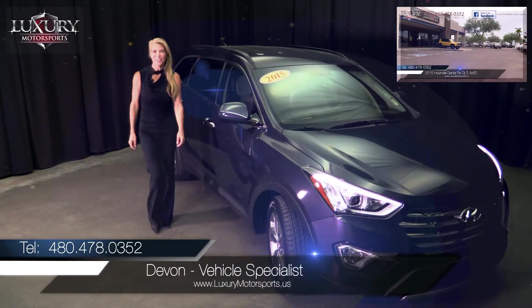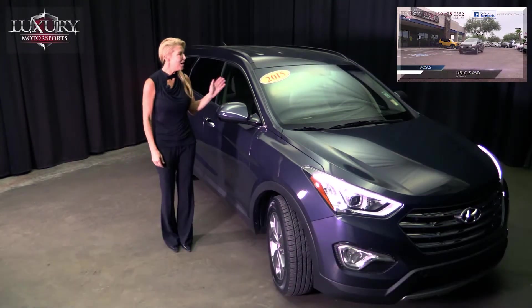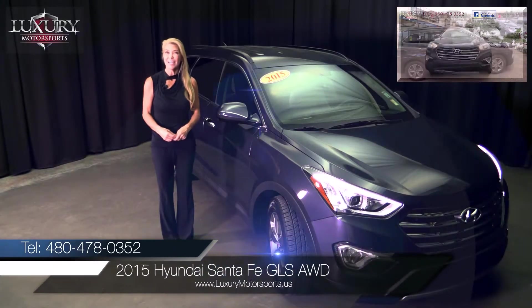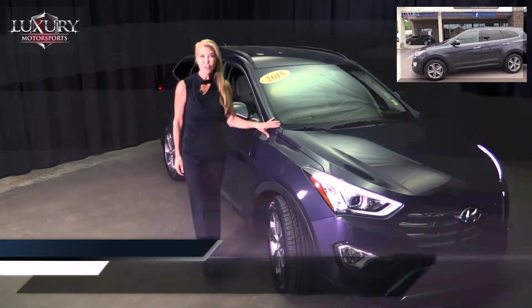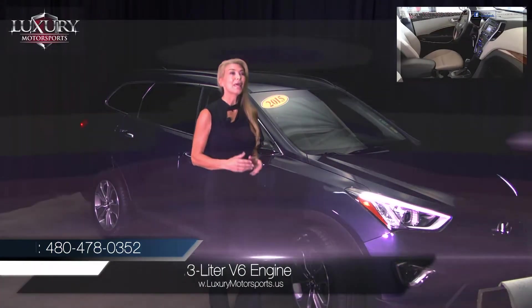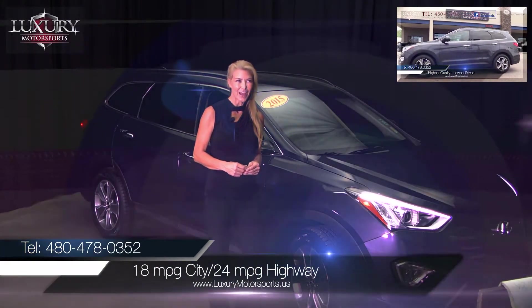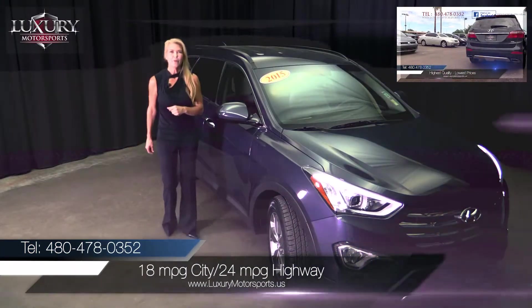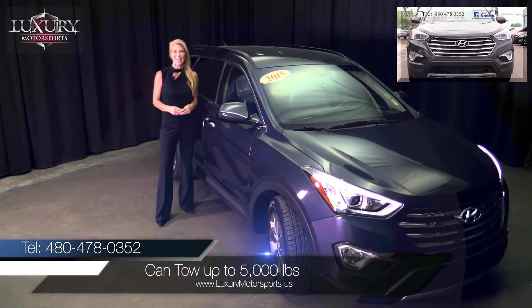Hi, I'm Devon and welcome back to Luxury Motorsports Live. It is my pleasure to tell you a little bit more today about our 2015 Hyundai Santa Fe GLS all-wheel drive. Under the hood is a 3.3 litre V6 engine, which is pretty fuel efficient, getting 18 miles per gallon in the city and 24 miles per gallon on the highway. Thoughtfully designed, this powerful crossover offers an impressive mix of performance, comfort, and style.